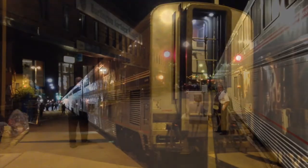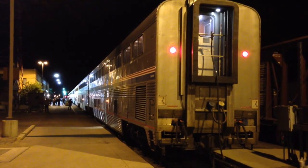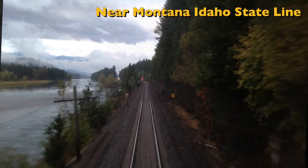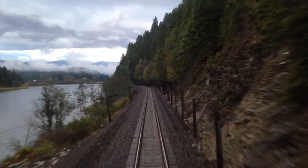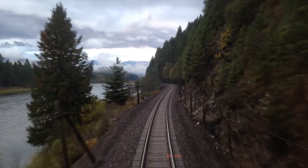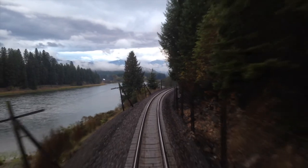It's now about 7 in the morning and the Empire Builder has just passed the Montana-Idaho state line. It is rare to be able to video here because this would normally be reached in the wee hours of the morning. There is an advantage to being late.